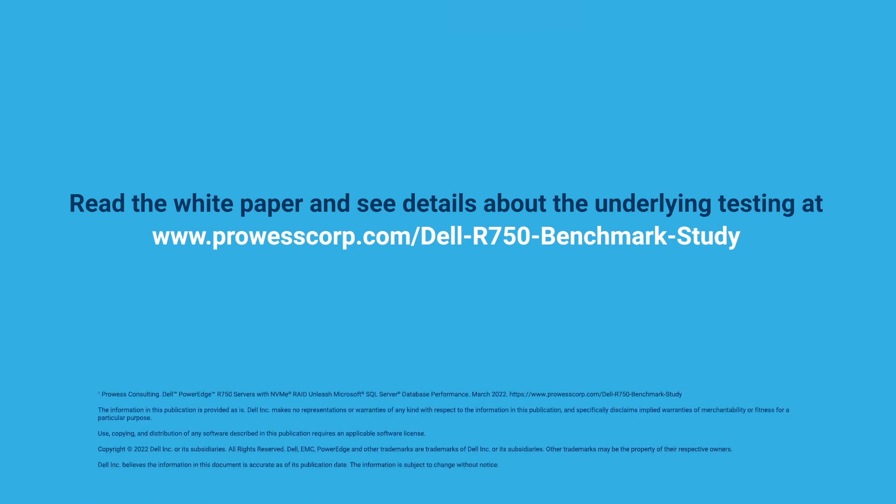To see details about the underlying testing, read the whitepaper and datasheet at the link shown here.